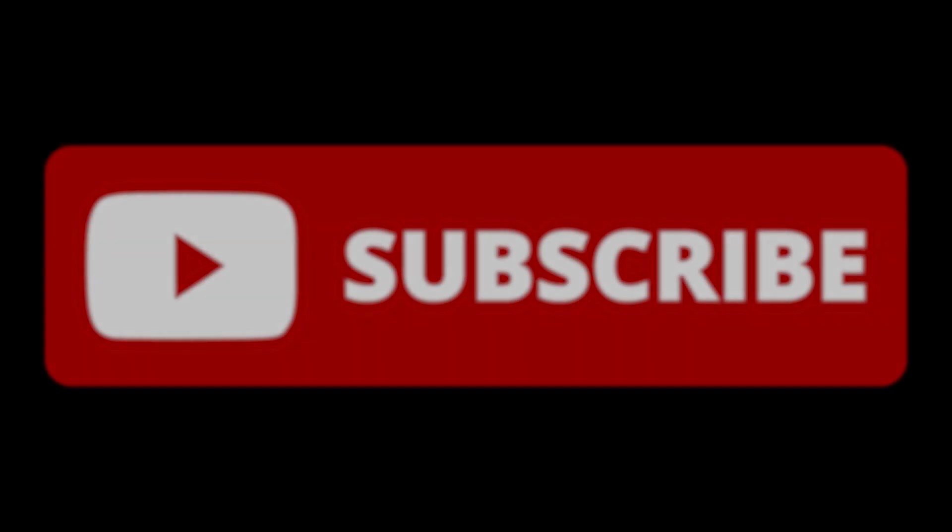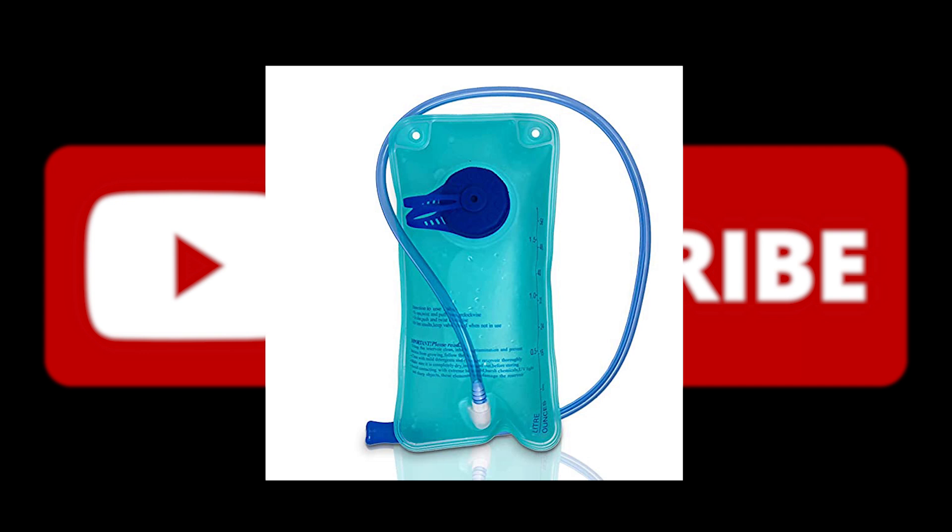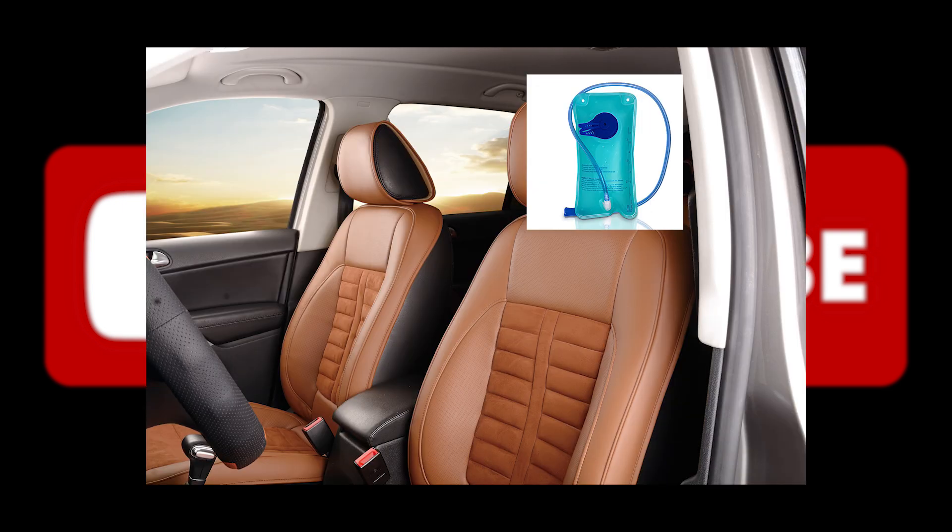I think if I invented a new car feature, it'd probably be like an automatic drink dispenser. You know how hikers and motorcyclists have those water pouches in their backpack with a straw coming over their shoulder? I'd want something like that, but with the pack built into your headrest. That definitely wouldn't leak down the back of your neck. I promise.